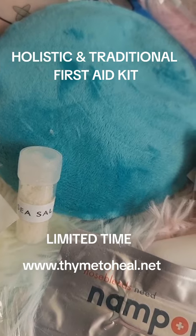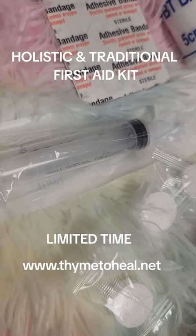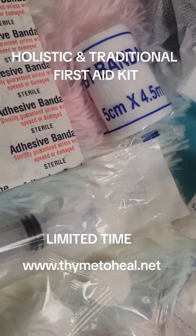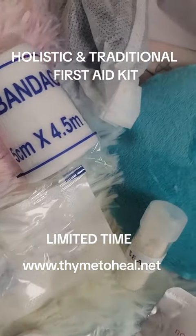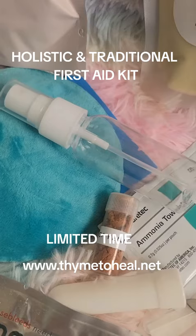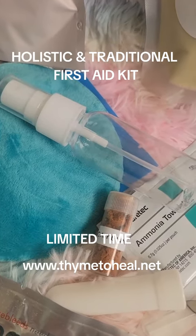Also in here you are going to have sea salt and a hot and cold compress. There are also fever reducer patches in here. You will have a syringe that is pre-packaged, band-aids, some bandages for long term, some gloves, and a spray bottle.